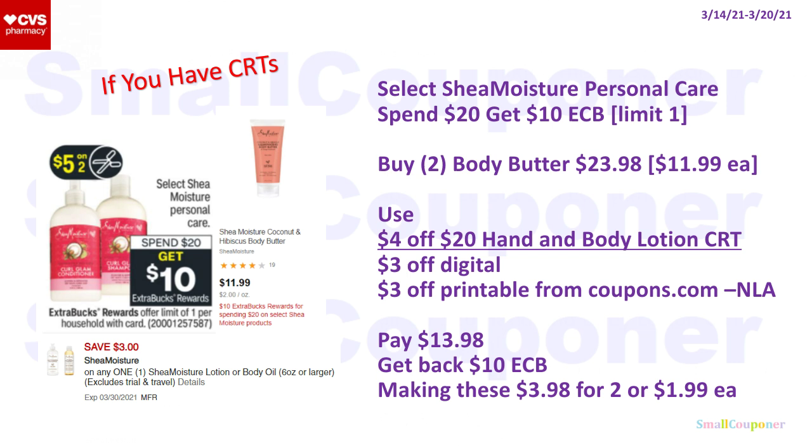Note that the mommy lotion mentioned in my CVS deals breakdown video is not included in this extra buck deal, but this particular lotion is. Buy two for $23.98 at $11.99 each. Use the $4 off $20 hand and body lotion CRT, a $3 off digital, and a $3 off printable from Coupons.com (no longer available but not expired). You'll pay $13.98, get back a $10 extra buck for spending $20, making these $3.98 for two or $1.99 each.